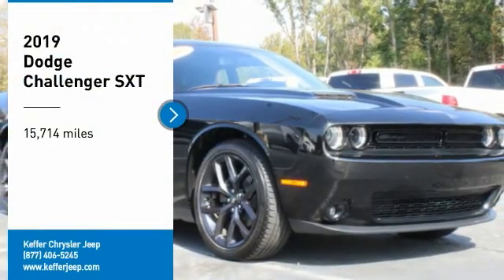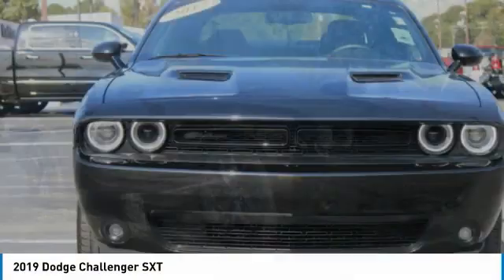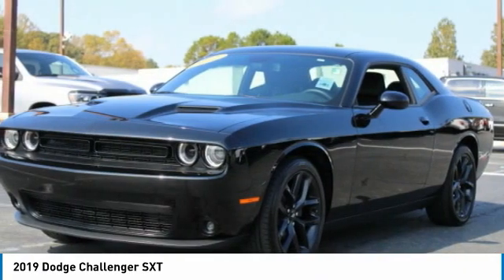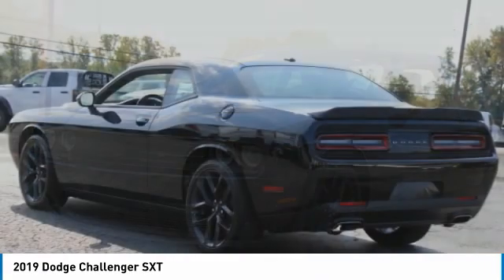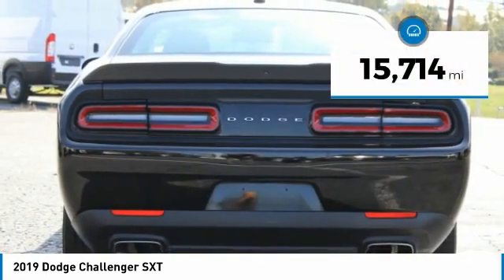Stop by and take a look at the 2019 Challenger, rated most appealing midsize sports car by JD Power and Associates. The Dodge Challenger delivers on style and performance — it's powerful, practical, and efficient.